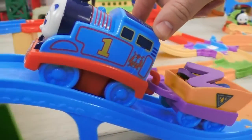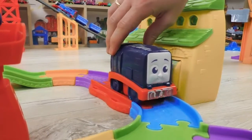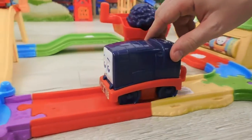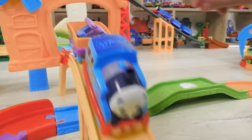Look, my friends, Thomas is carrying something unusual. Oh, and here's Diesel. I wonder what he has in mind this time. He has changed the railroad switch at the crossroads. Thomas, be careful!